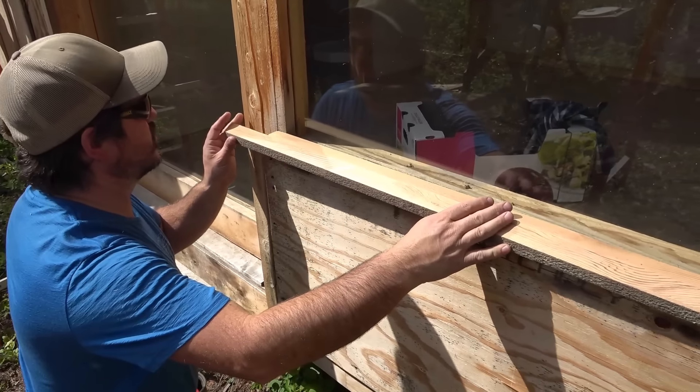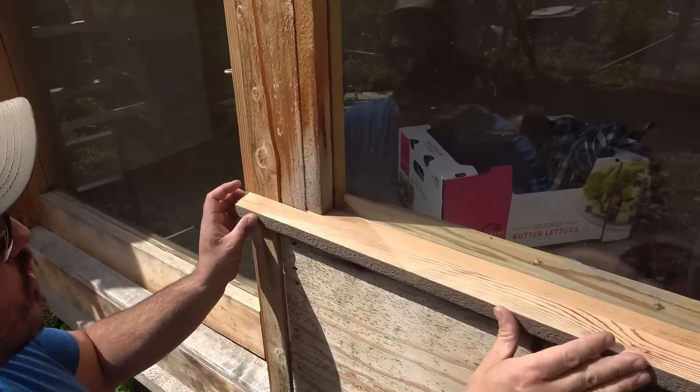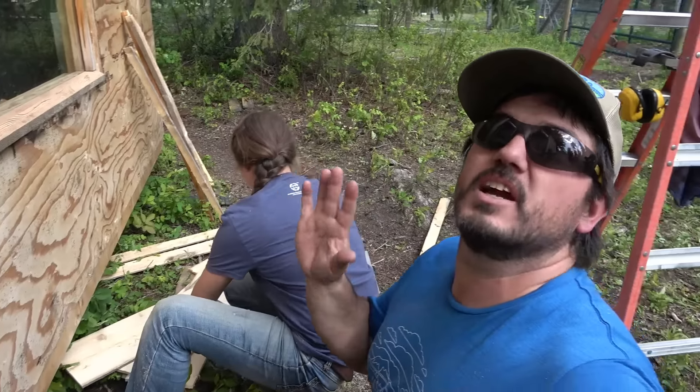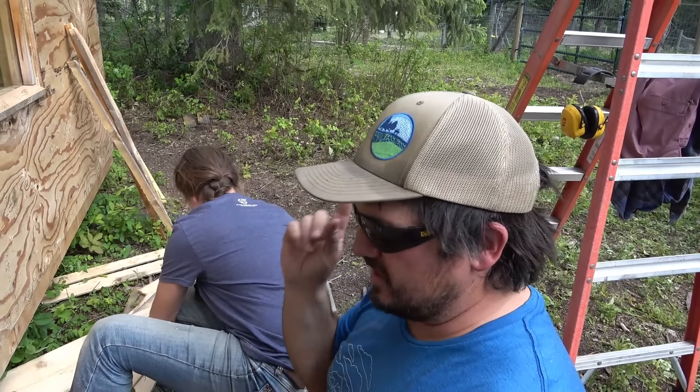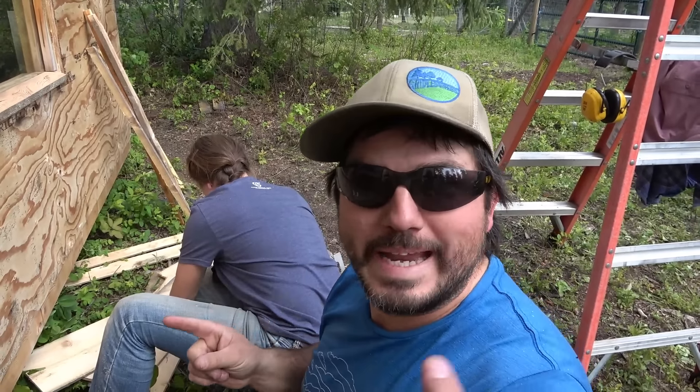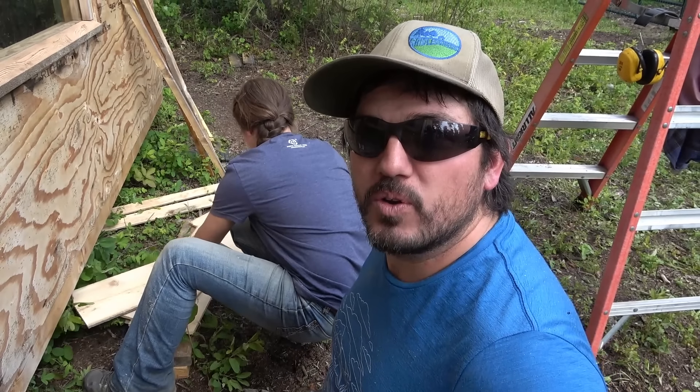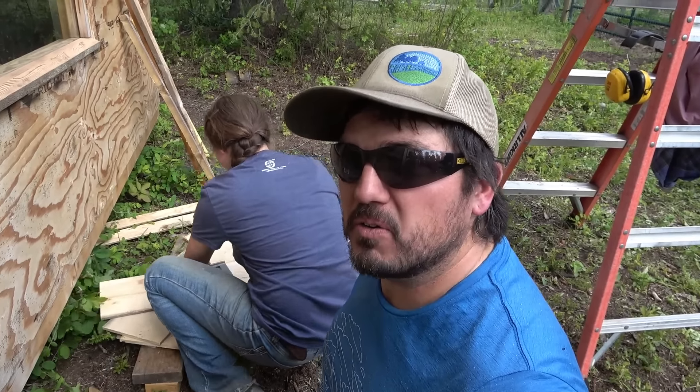Look at this thing - it's like glass. Julia's got this siding under control. We are going to build this little patio. Patio! Nice.